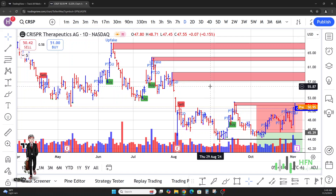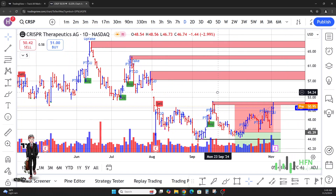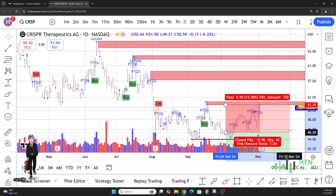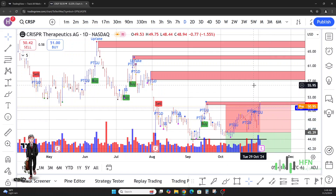Hey, what's going on guys? Today we're going to talk about CRISPR Therapeutics — CRSP is the ticker symbol. I've noticed since we did our price prediction in CRISPR that this stock is not weak and we might need to get rid of that price prediction and anticipate higher prices for CRISPR. Welcome everyone to the channel, let's talk about it real quick.